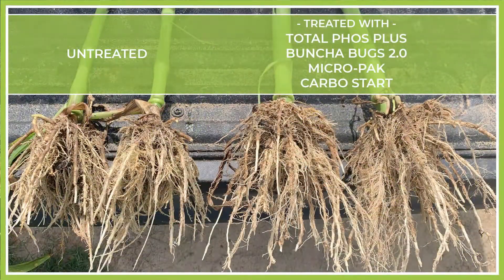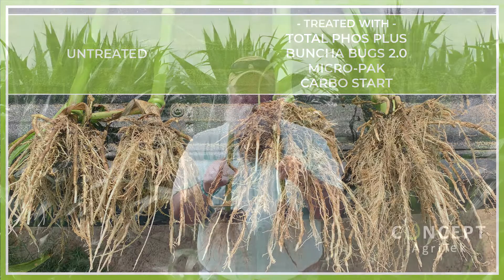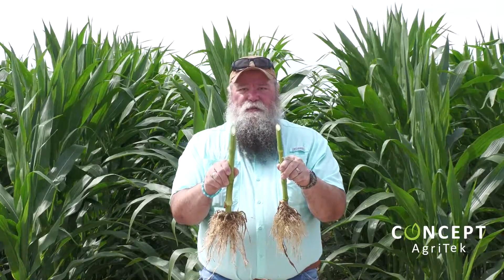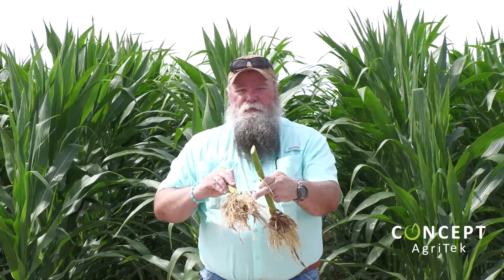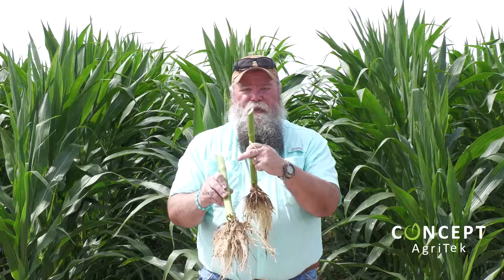So what does all this mean? Well, if you've got more roots, you can take up more water and the plant has access to more nutrients. If you have a bigger stalk, you get better standability. And the larger stalk also accommodates more tubes so that all of these hair roots that are bringing in nutrition can get it to the rest of the plant, specifically your ear when you get into the reproductive phase.